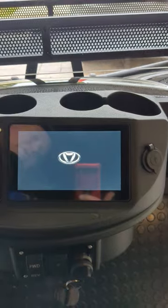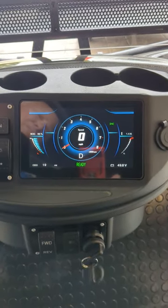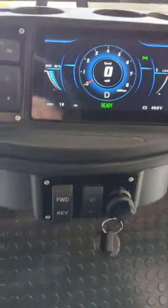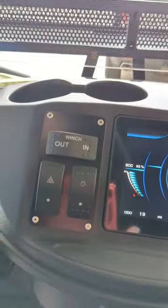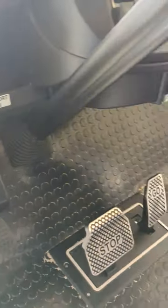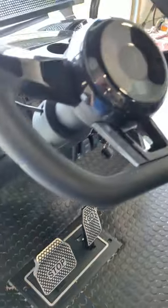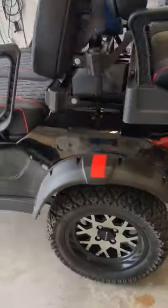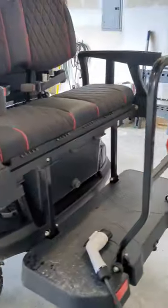They're nice little golf carts. You can see it's got a full digital dash on it, forward and reverse, and of course all your lights and stuff. It has an emergency brake right there. And it rides really, really good — I've been very impressed with it so far. The windshield folds down, and the suspension on it is great.